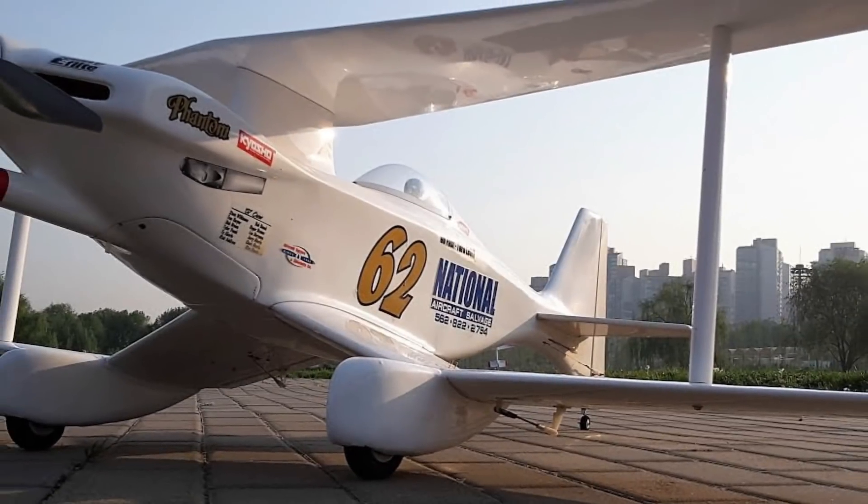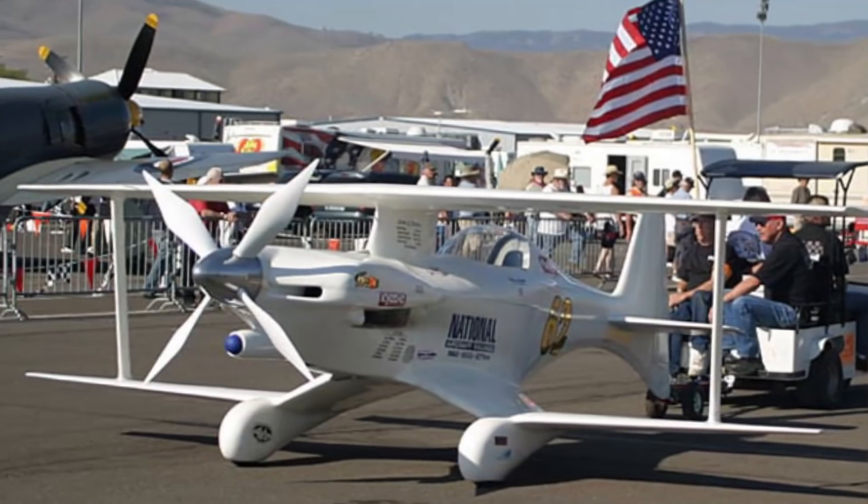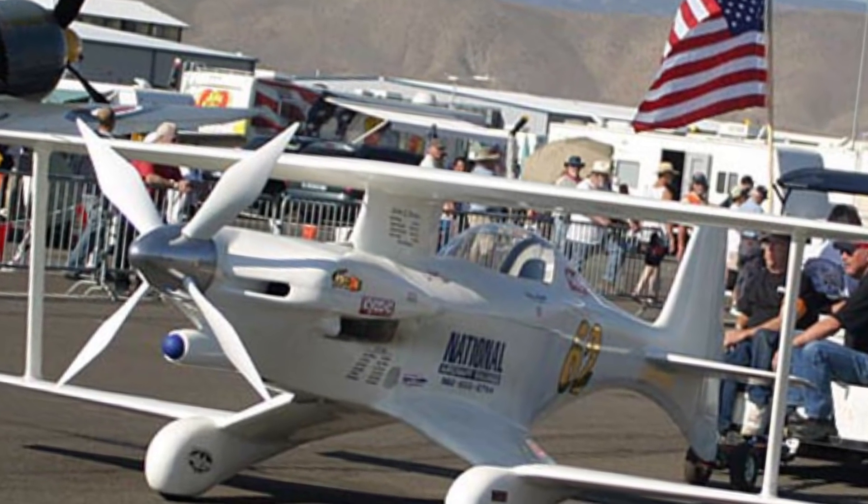With a wingspan of about 10 feet (3 meters), this award-winning remote-controlled plane uses various materials including fiberglass and plywood.